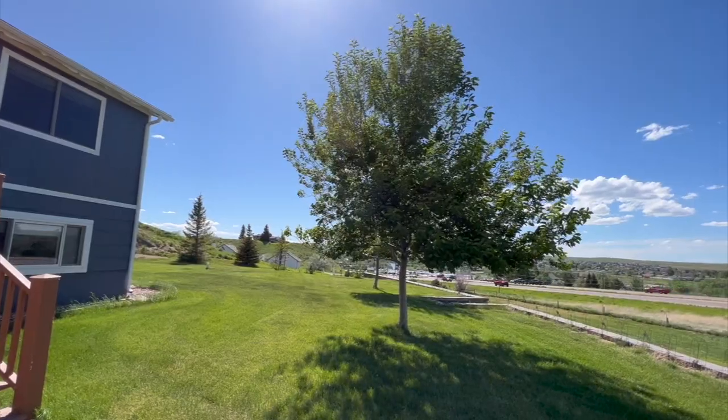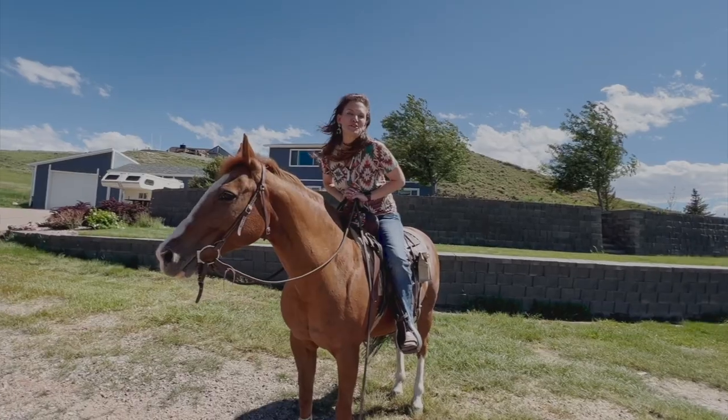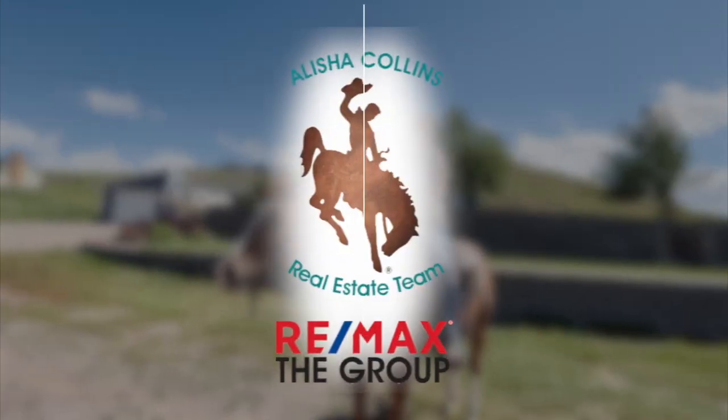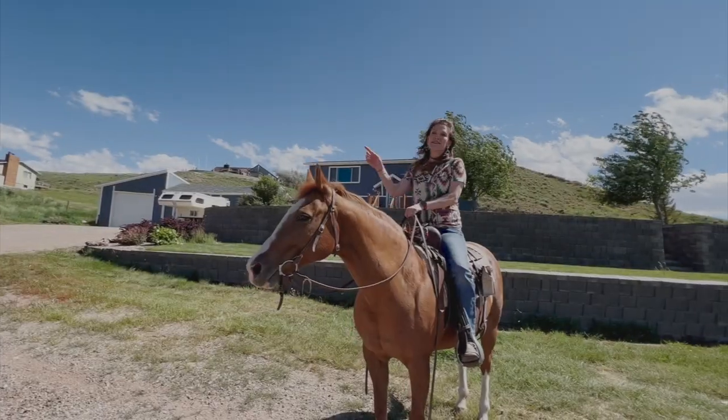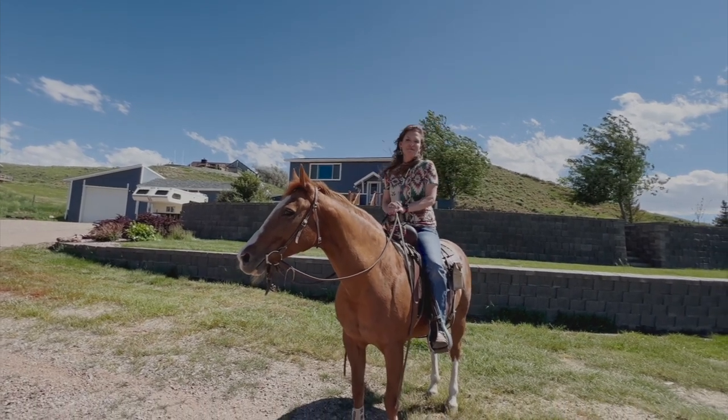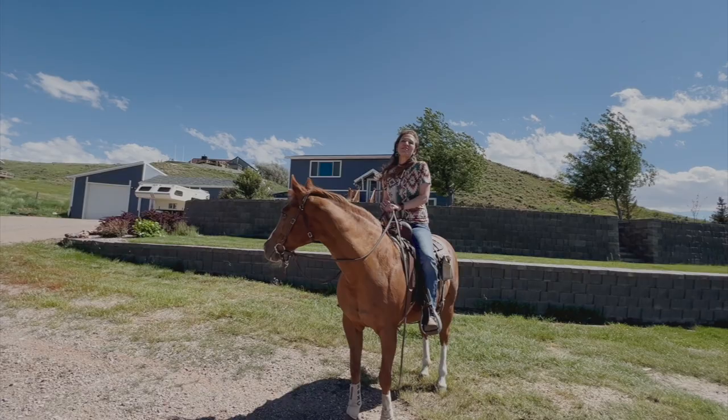Have you been looking for a rural property close to town that you can bring your horses? I found it for you. Hi, I'm Alicia Collins with Remax The Group and the Alicia Collins Real Estate Team. Today we're at our newest listing, 6071 CY Avenue, close to town. Let's go look around.